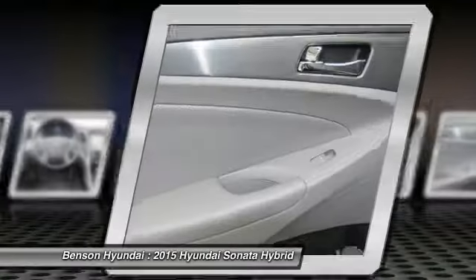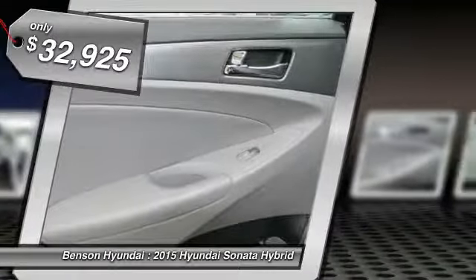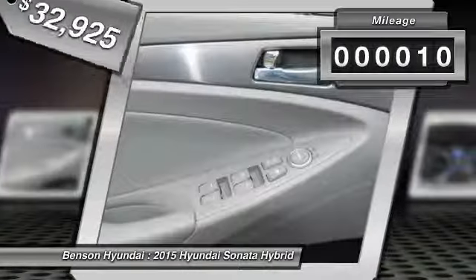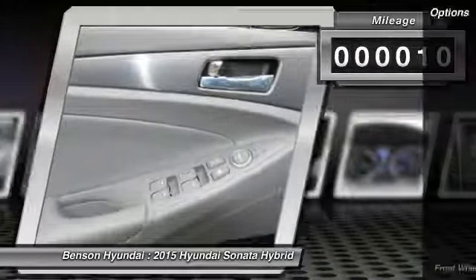More power, less fuel, no guilt, and is priced below $35,000. This vehicle has less than 100 miles. Here are some of this vehicle's great options.